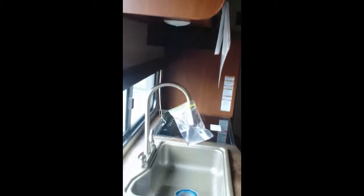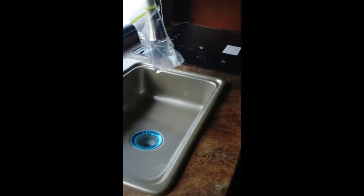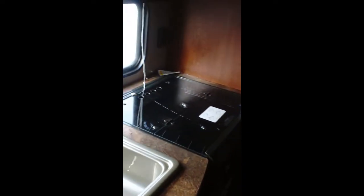Here you have all your controls — power awning and power slide out. There's a high-rise pull-out faucet with a large sink. There's a glass cooktop cover for the stove that gives you more counter space, and you've got storage down below.